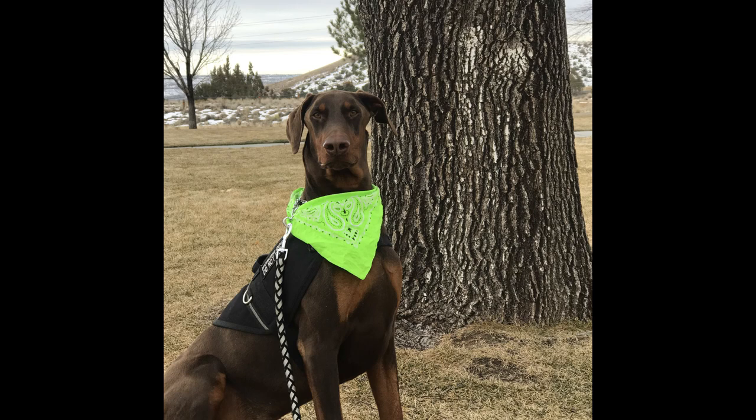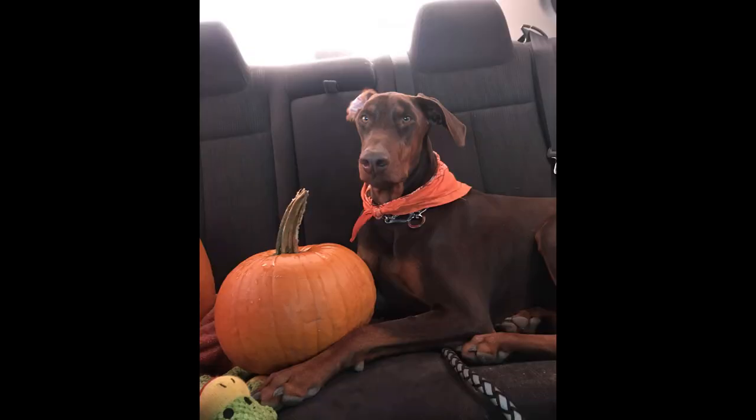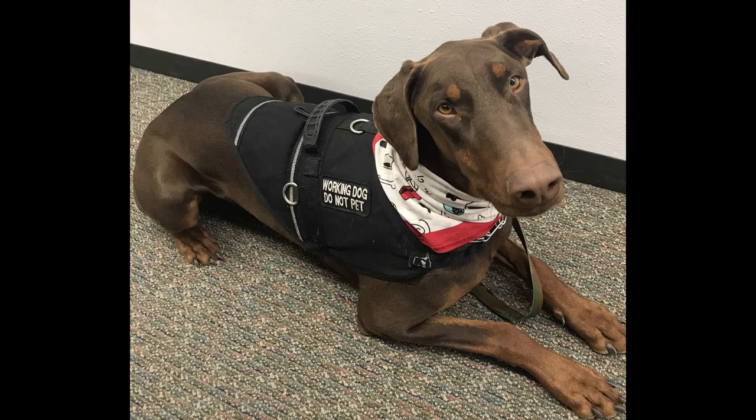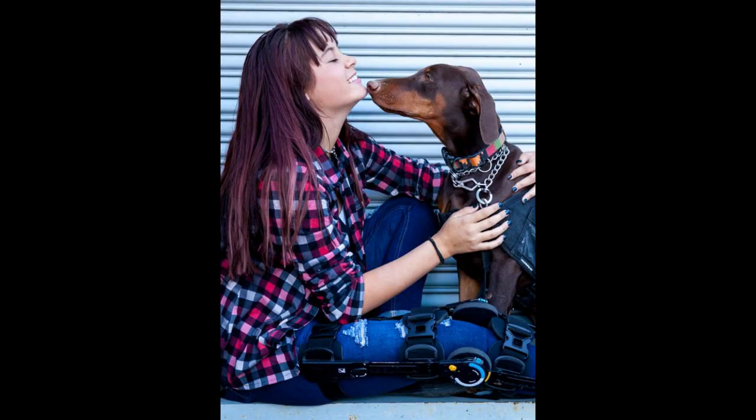Our featured Doberman is Salem — a pretty amazing pup I mentioned earlier. Salem is a red and rust colored Doberman who's five years old and lives with his owner McKaylee out in Aztec, New Mexico. He's a trained service dog, and McKaylee is a type 1 diabetic who has also suffered from seizures and some mobility issues, and Salem has just been a blessing for her.